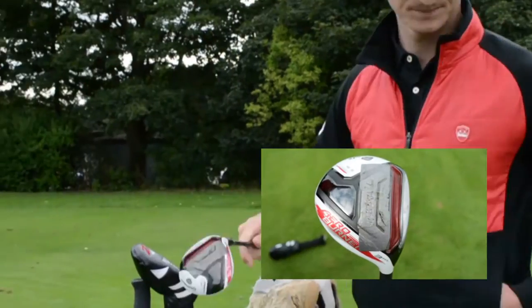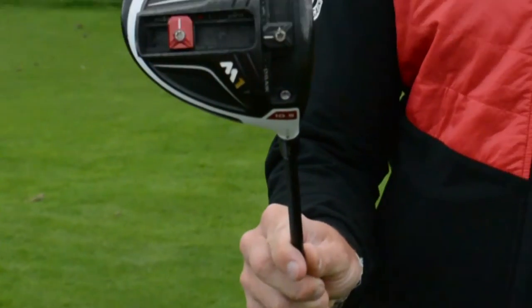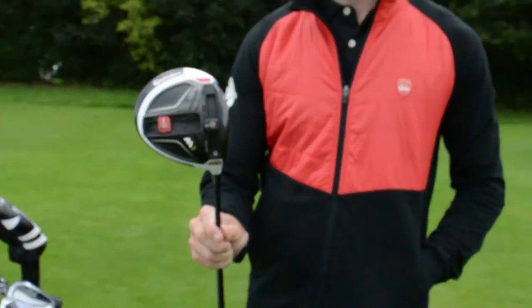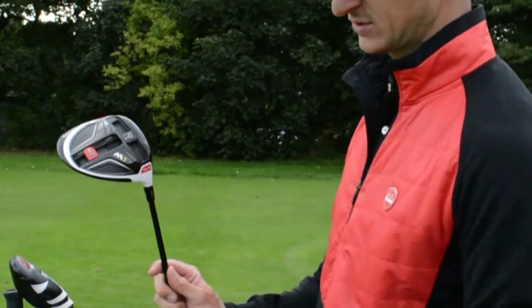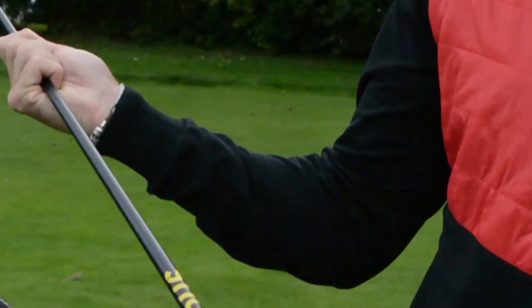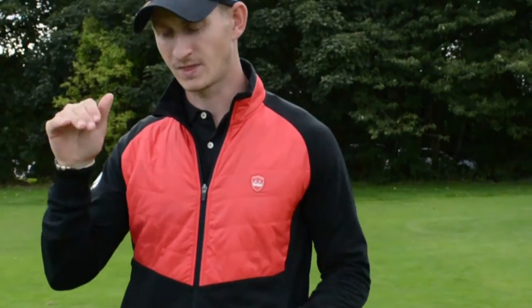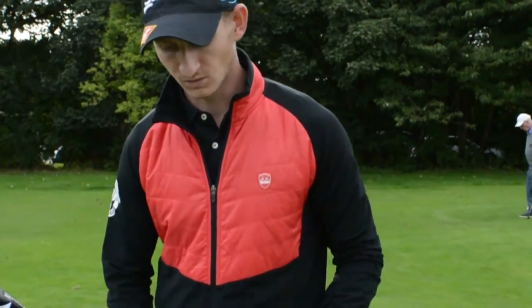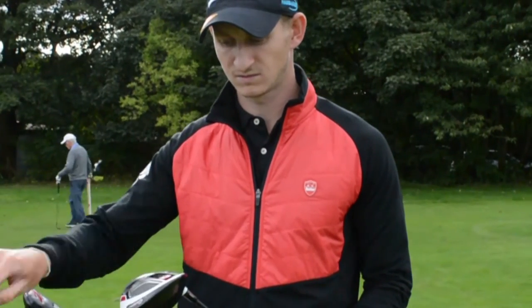And here's the big dog — a TaylorMade M1 driver. I have the back weight just a hair further back than neutral. It's 10.5 degrees with a Project X Hazardous shaft — that new jazzy one with all the bright colors. I tried the M2 but the M1 is quite low spinning — I've always liked high loft, low spin. The M2 was just spinning too much. The M2 might be a hair more forgiving, but I prefer the M1.